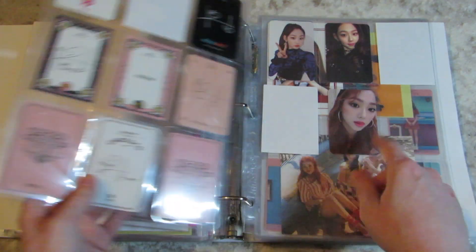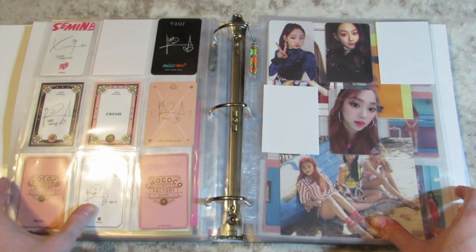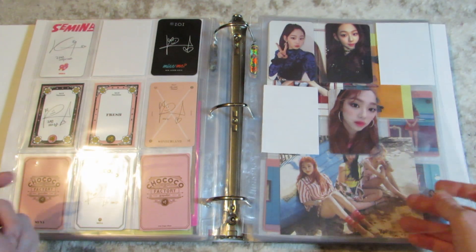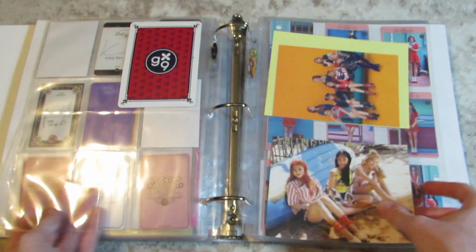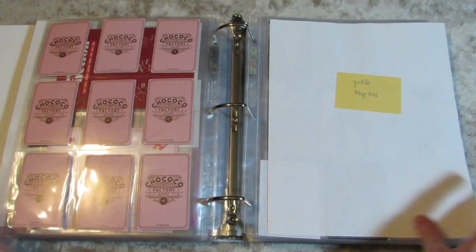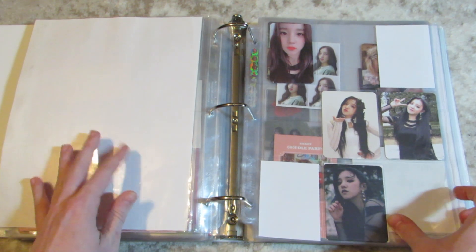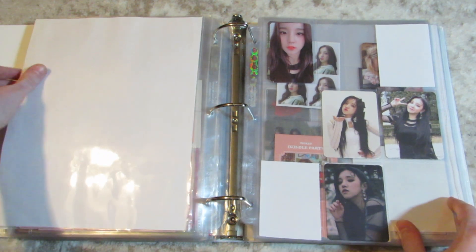I only have one card left until I complete my Mina collection, and I do want to get her other IOI card, but that's not a huge rush. Yes, I am heartbroken about them. I don't trust Jellyfish, period. So here's more ugly dividers for G-IDLE — I've heard people pronounce it both ways, I'm not sure. But I collect Yuqi.